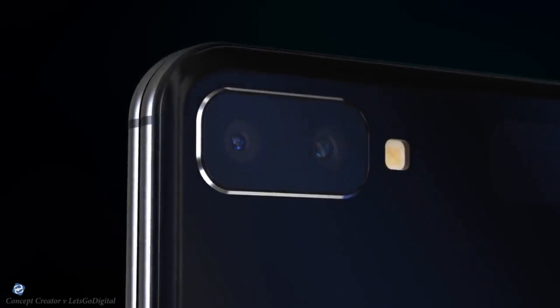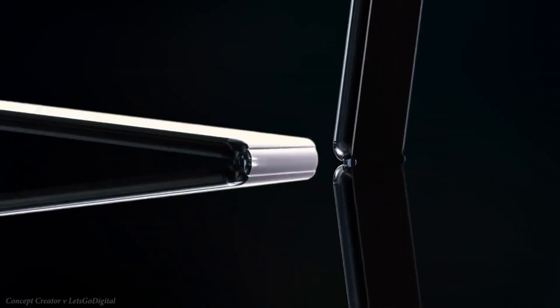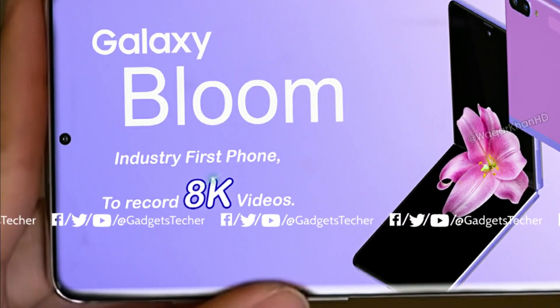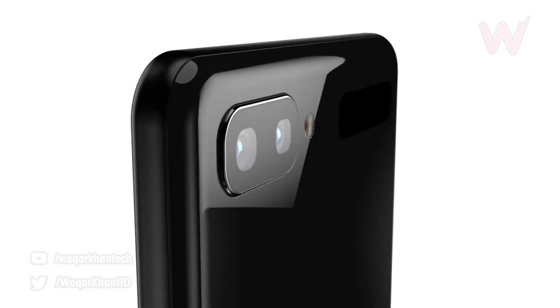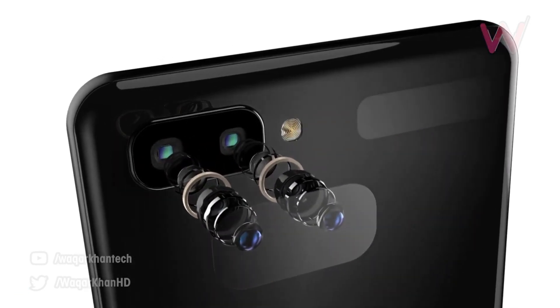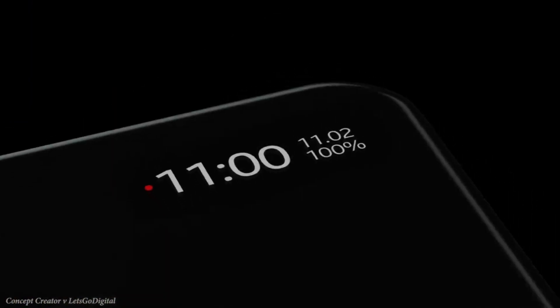There is no confirmed information on the cameras, but it will most likely have the same camera setup as the Galaxy S10 family. We heard yesterday that it might be the first phone to record 8K video, but that now seems to be just a rumor. It will most likely have a 12 megapixel main sensor with a 16 megapixel ultra wide angle lens. There's also a small screen on the outside next to the camera setup that will show information like time, date, and battery percentage.